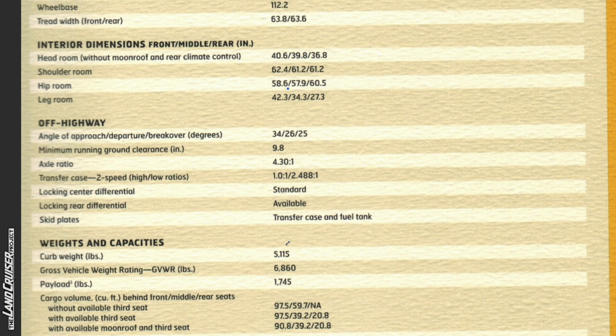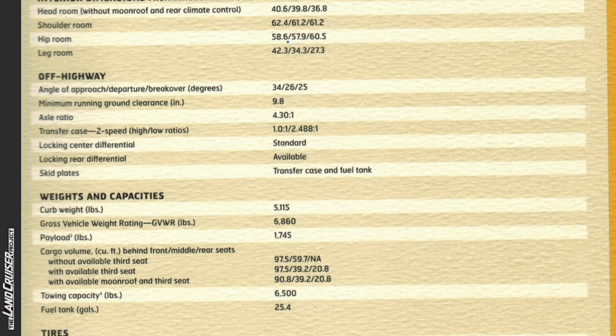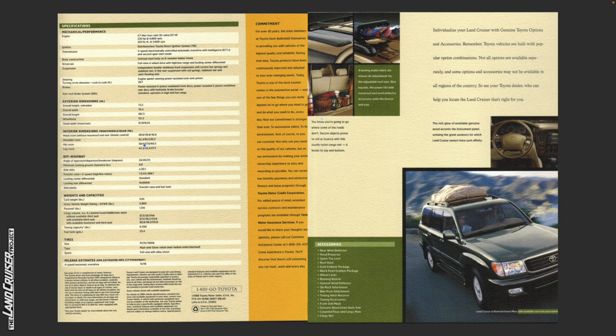Ground clearance on the '99 Land Cruiser is 9.8 inches; a figure is not yet available for the GX 550, but the inclusion of 33-inch wheels and tires will be helpful in keeping that number up. Towing capacity on the '99 Land Cruiser is 6,500 pounds versus 8,000 pounds for the Overtrail trim of the GX 550. For over 40 years, Toyota team members have dedicated themselves to providing vehicles of the highest quality and reliability. Toyota products have continuously improved and adapted to ever-changing needs, and today Toyota is one of the most trusted names in the automotive world — something you can really depend on every day. Our commitment is stronger than ever to automotive safety, to the environment, and of course to you, our customer.